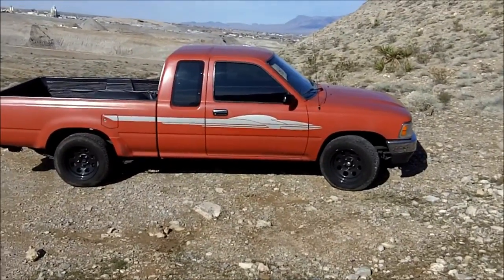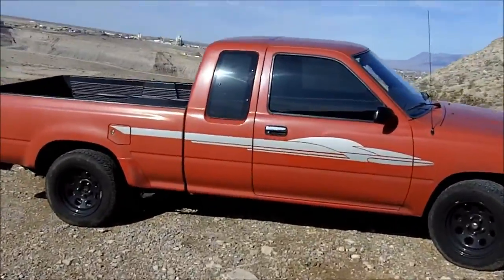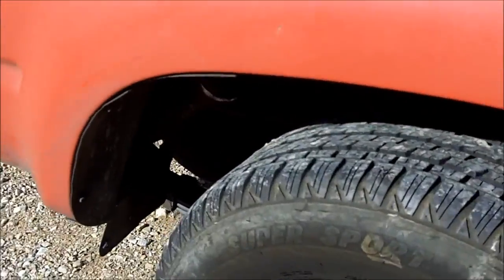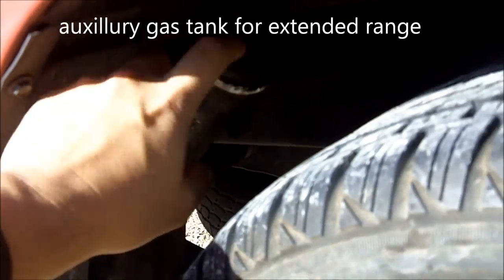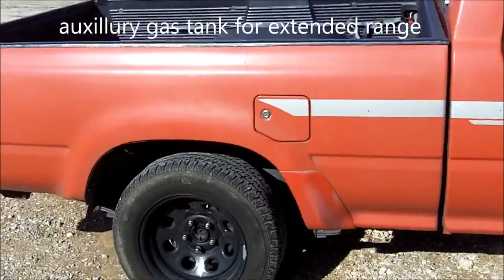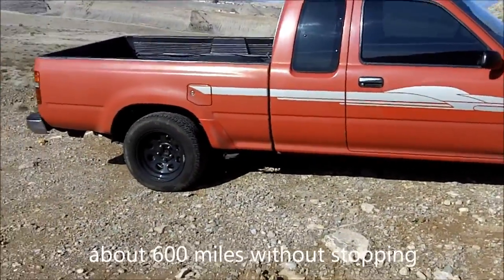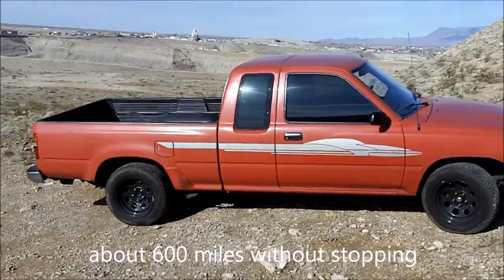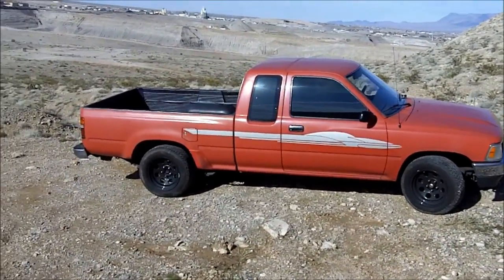The reason I consider this more of a bug out truck than my two-wheel drive Tahoe is this item right here. It's got your standard gas tank, but underneath the spare tire there's another gas cap — that's an auxiliary tank. The nice thing is it'll get me out of town pretty far. It's only a V6, sips gas pretty good, and with that auxiliary tank it'll get me even further without having to stop for gas.